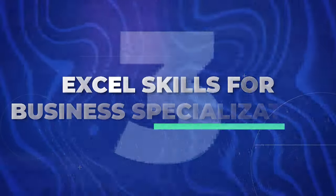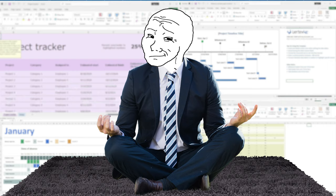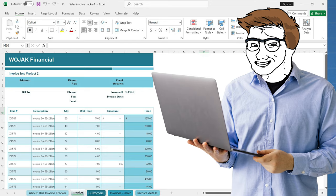Let's switch gears, because in the remote job world it's not just about hard skills — sometimes it's about mastering the tools everybody uses. Enter the Excel Skills for Business Specialization. Excel isn't the sexiest topic, but becoming an Excel guru is like having a superpower in the business world. You can go from 'how do I sum this column' to 'watch me pivot this table and blow your mind' in no time.